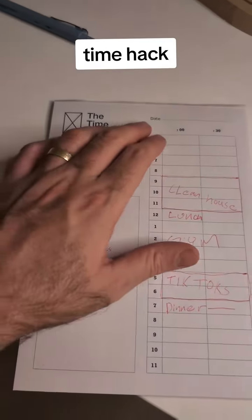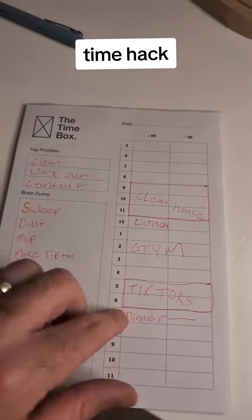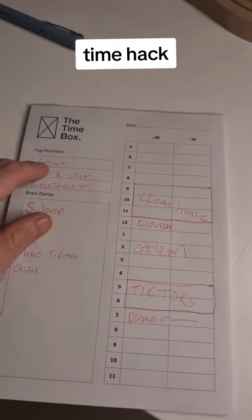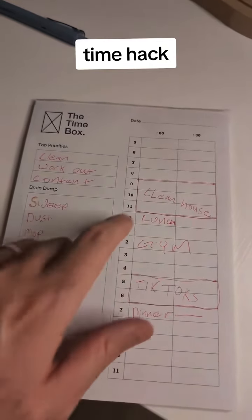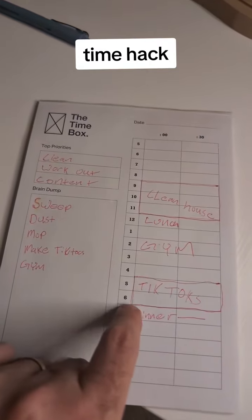Then you come over and this has it by hour — your whole day lined up. You put your lunch and dinner on here just so you have it all clean; you can put breakfast if you eat it. Then take your first priority, find the time you think it's going to get done, put clean the house and block out that time. Then you can put gym from two o'clock, and then TikToks from five to six.